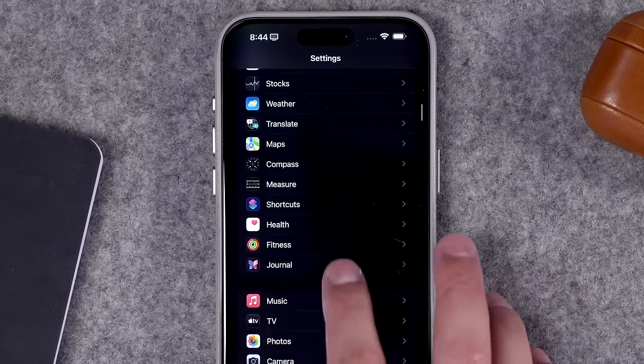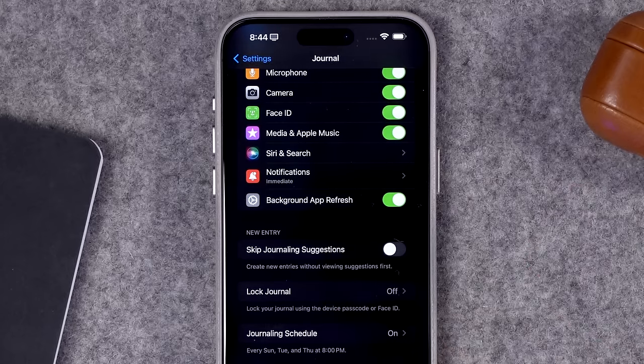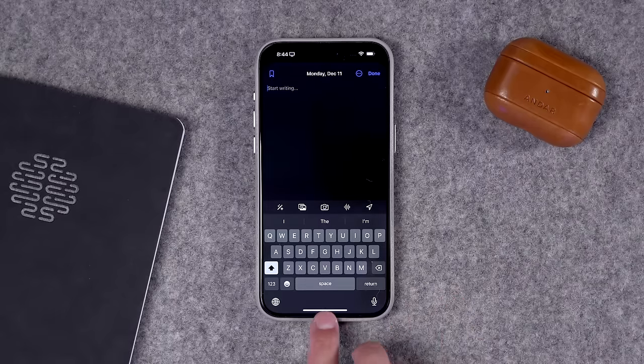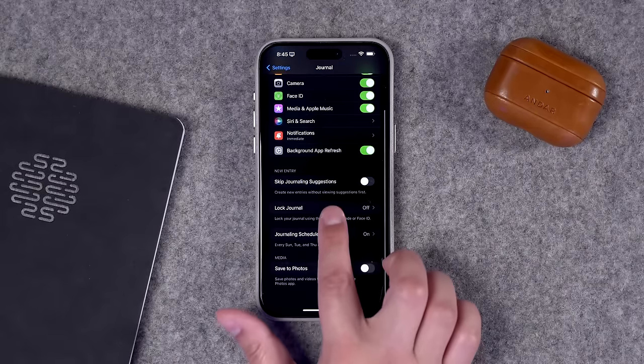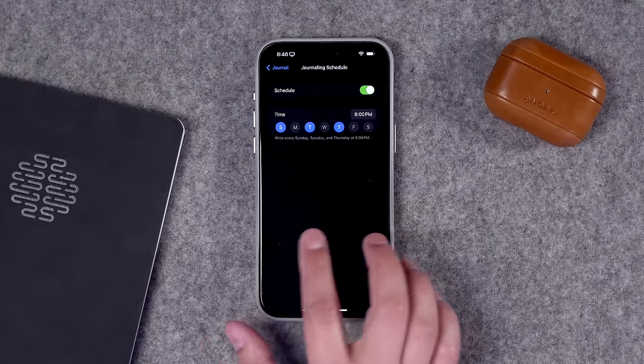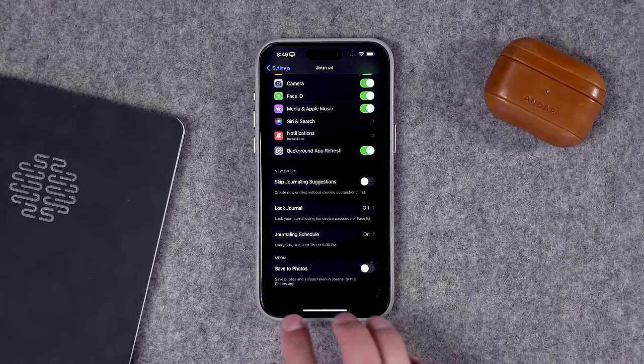There are a few settings for the Journal app. In Settings, scroll down to Journal and make sure you have microphone, camera, and so forth toggled on. You can choose to skip journaling suggestions when creating a new entry — if toggled on, tapping the plus button will go straight to a blank entry. You can lock the journal with Face ID and your iPhone passcode, but unfortunately you can't set a different passcode for the Journal app. You can also set a journaling schedule, which prompts you to write on specific dates and times. You can choose whether photos taken in the Journal app save to your photo library.